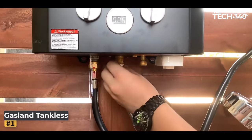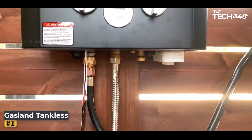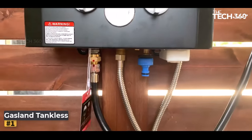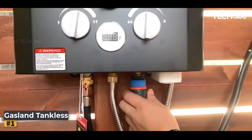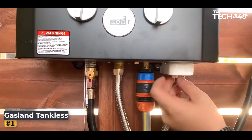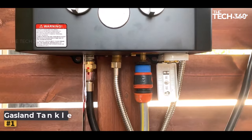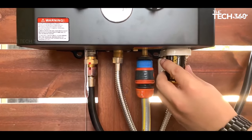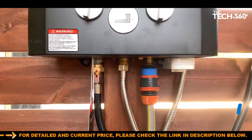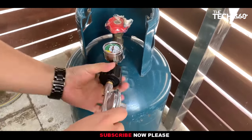The Gasland Tankless Water Heater is a reliable and powerful solution for your hot water needs, whether you're camping, roaming, or enjoying various outdoor activities. This versatile water heater offers impressive performance and a range of features. One standout feature is its high power output of 82,000 BTU/hr, ensuring efficient heating with a temperature increase of 109.4°F (43°C) at its highest point and 55.4°F (13°C) at its lowest, with a flow rate of 3.18 gallons per minute.